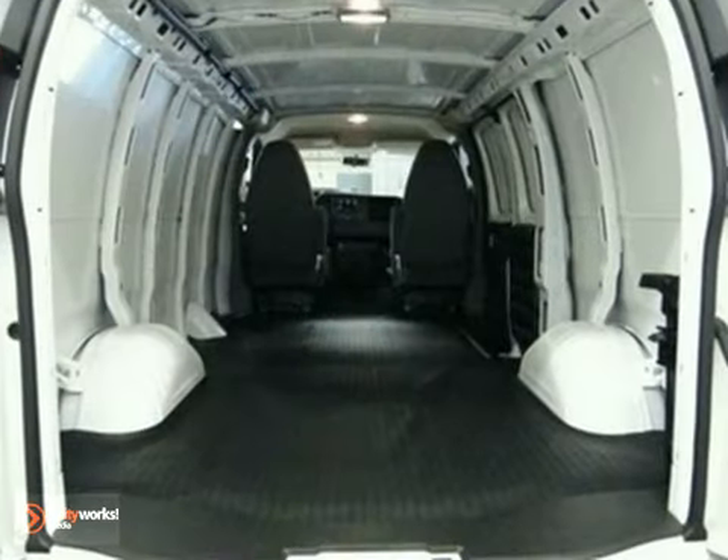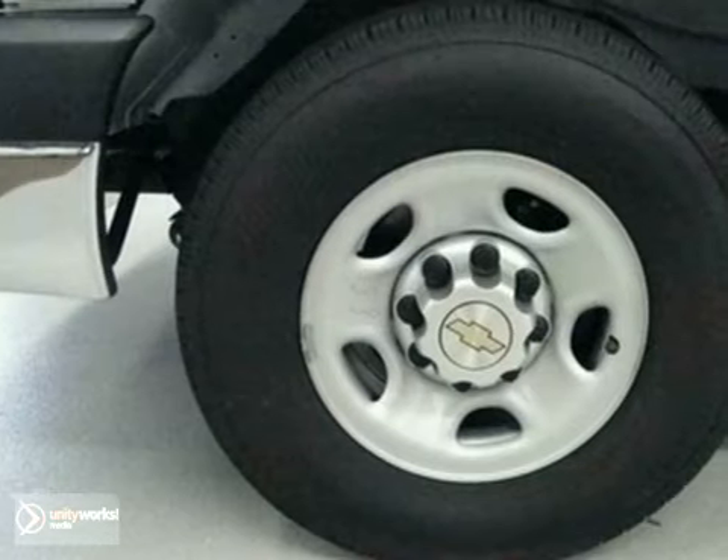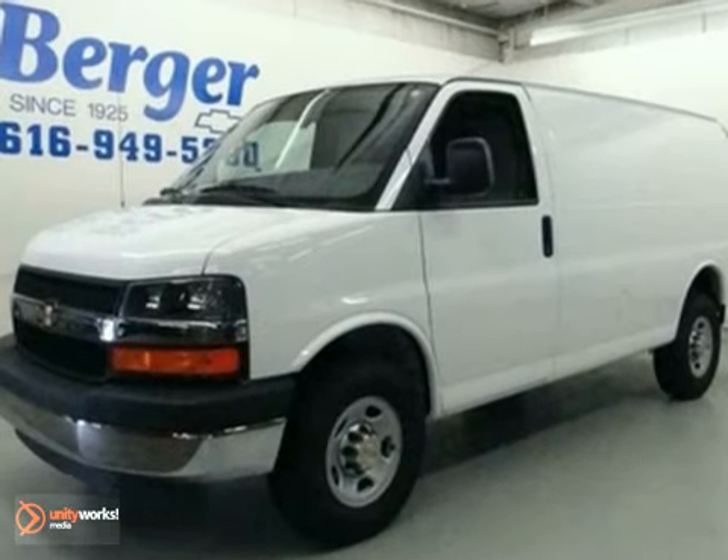With so much space and so many configurations, the Express is arguably the most versatile full-size cargo van in its class. In fact, it's in a class of its own. Come on in today and take it for a test drive.